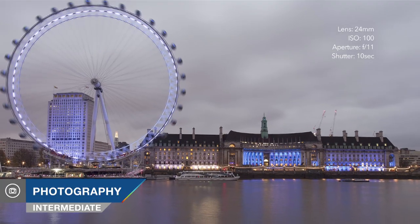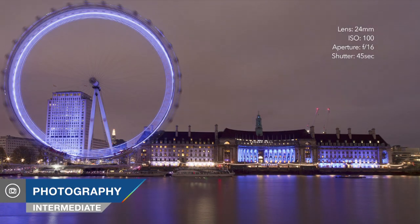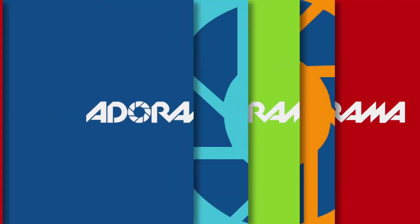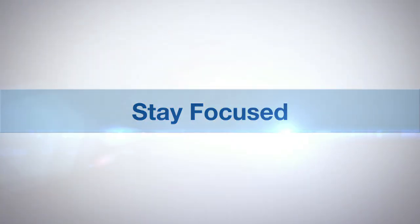Hi, you're watching AdoramaTV and I'm Doug McKinley. In today's segment we're going to look at some of the do's and don'ts of getting some really great evening and night pictures.